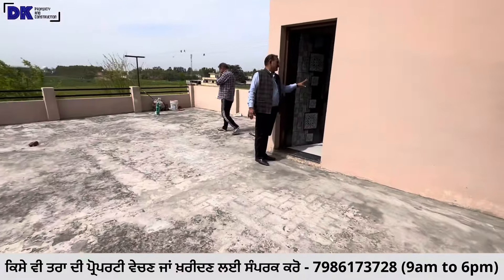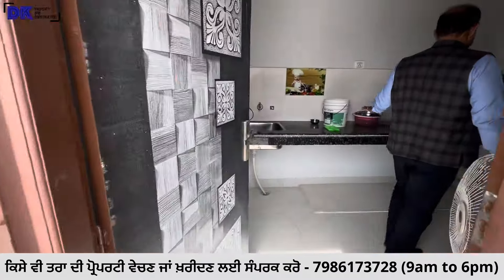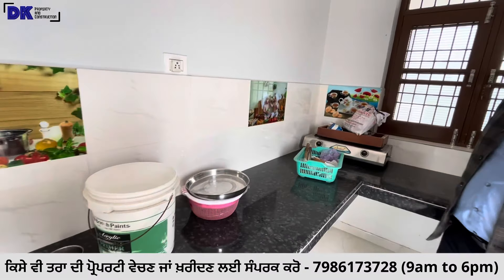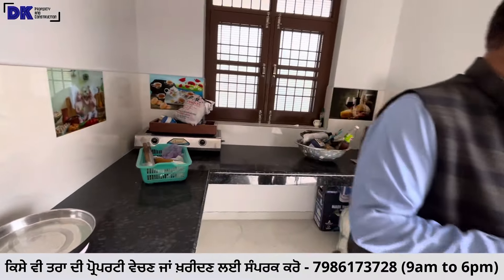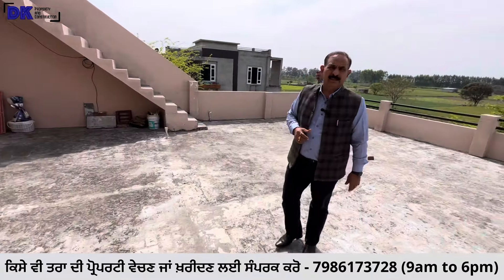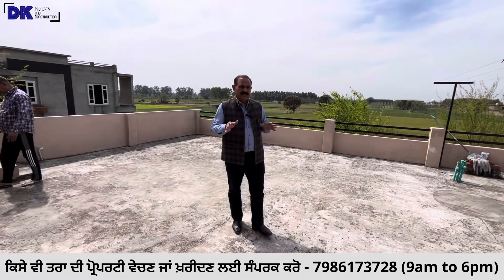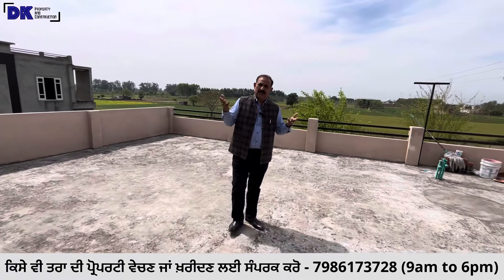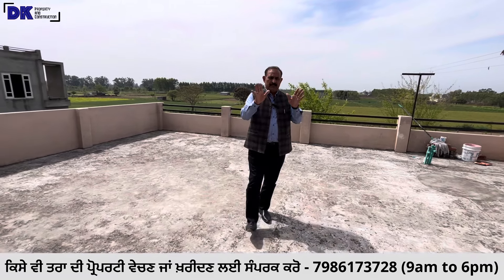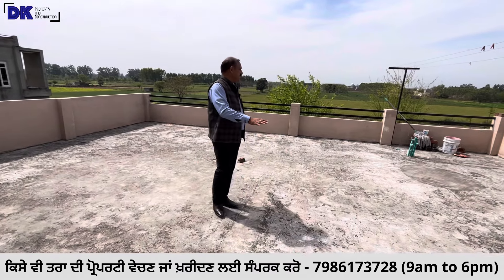The kitchen is L-type platform style. There is a wide and spacious kitchen. The first floor has a bedroom, washroom, balcony, and a big kitchen, and a terrace area has also been provided.